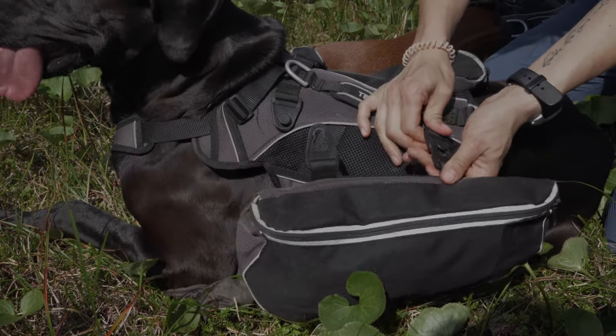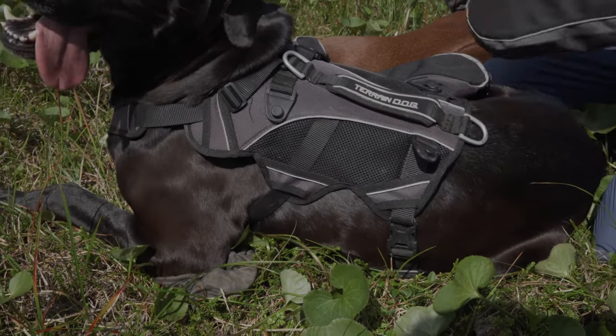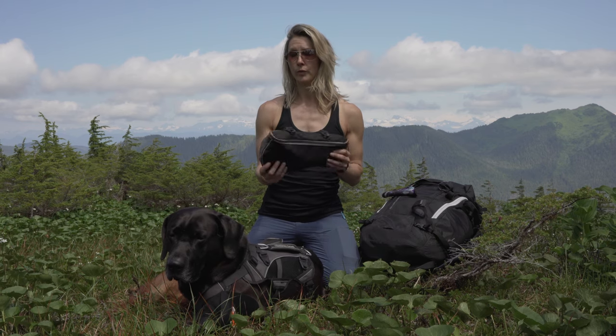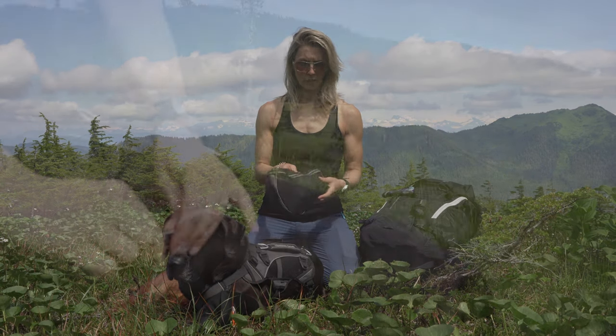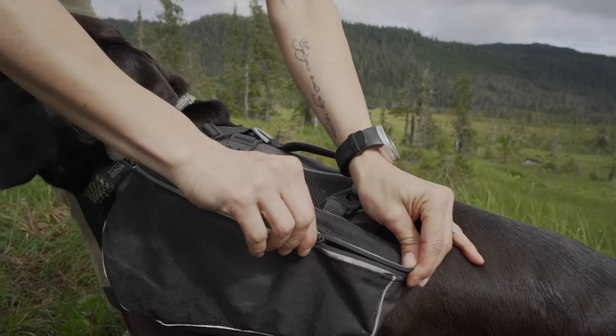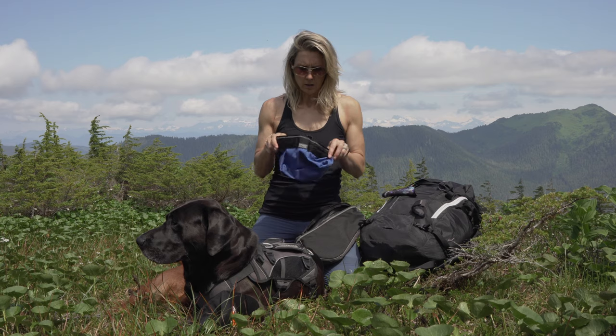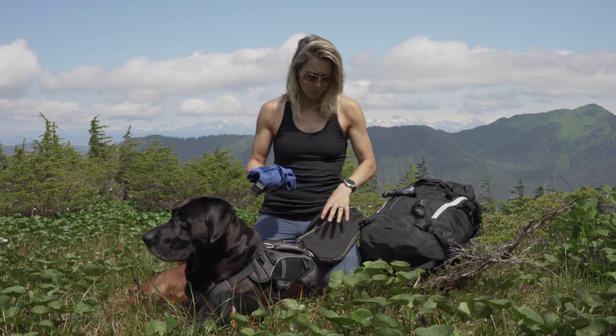The bags unhook on either side, and there's a little velcro patch so they don't fly around. These are not waterproof, but they're pretty heavy duty and tough. They are currently holding the little food dishes we brought with us.